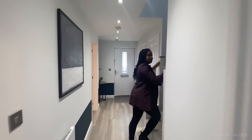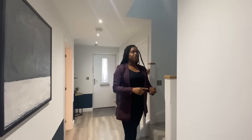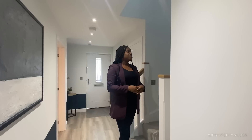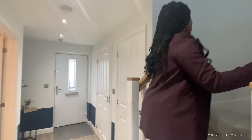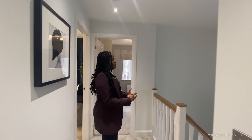Let me pause for a second — if you have questions about the specification, location, price, or developer details, check the description directly below the video for a link to the property. Now, heading up to the first floor: as you go up the stairs there is a landing window bringing in lots of natural light, so your corridor won't be a dark, dingy corridor — it's flooded with natural light.